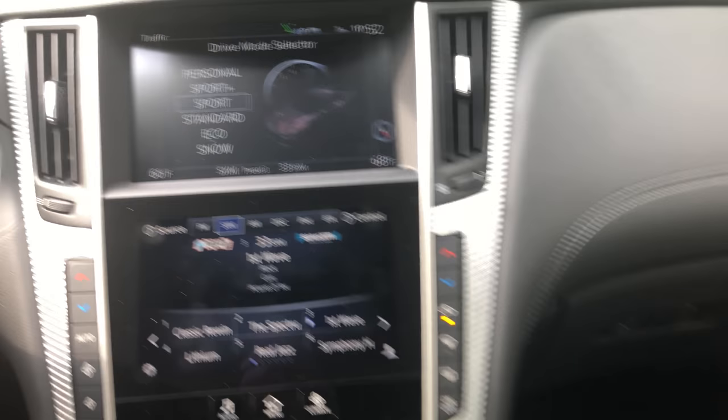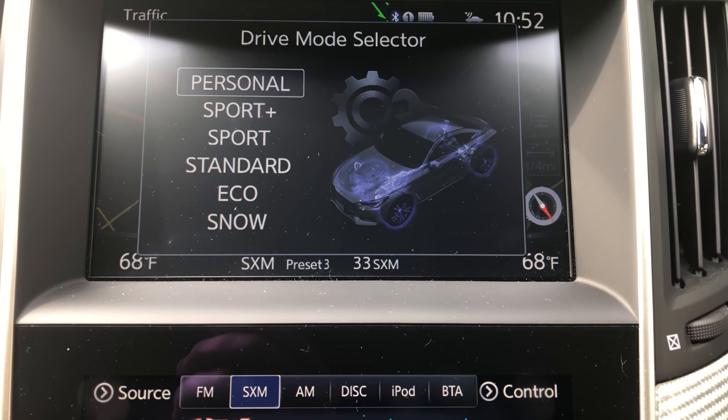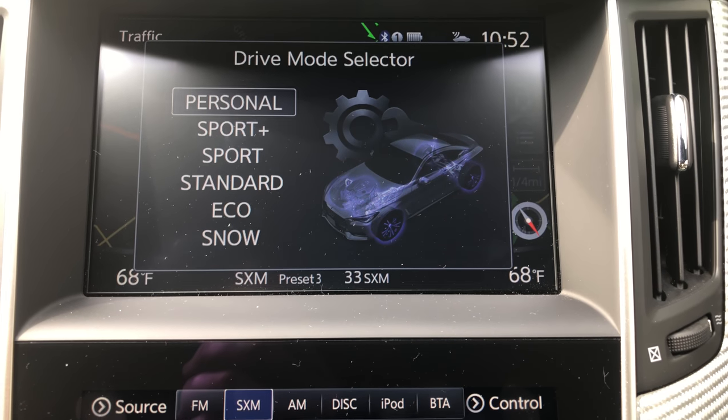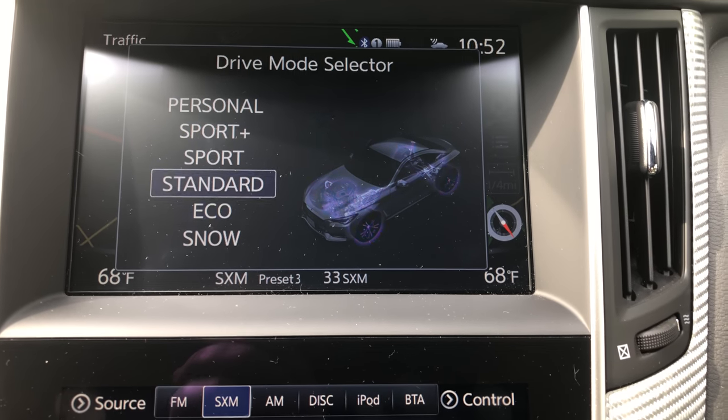The sound system in here was fine — about what you'd expect. And then of course you have your typical drive mode selects, and it does make a little bit of a difference. But again, this is not a sports car.